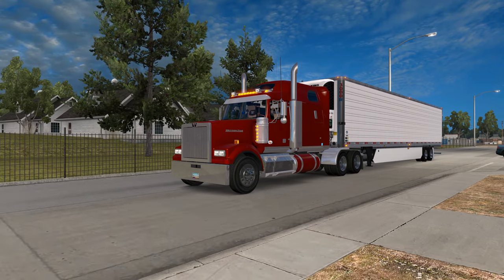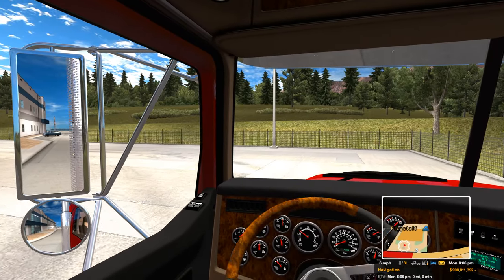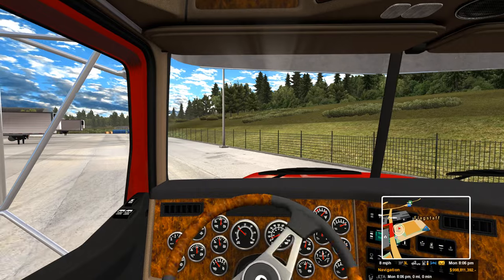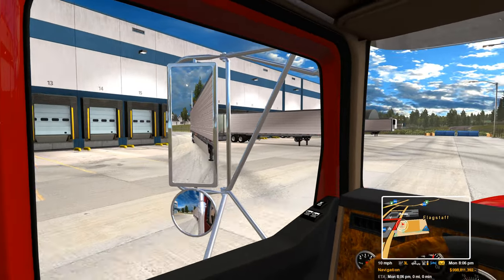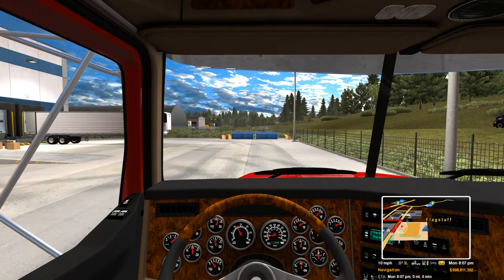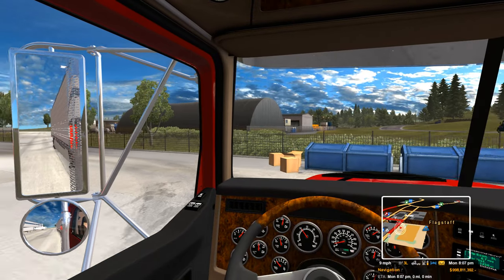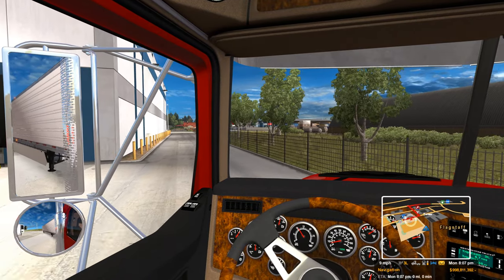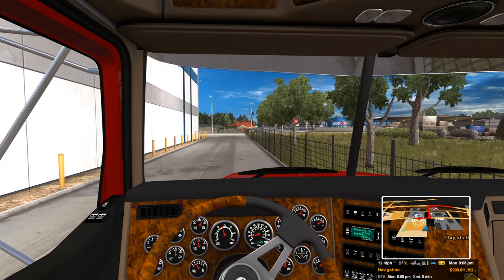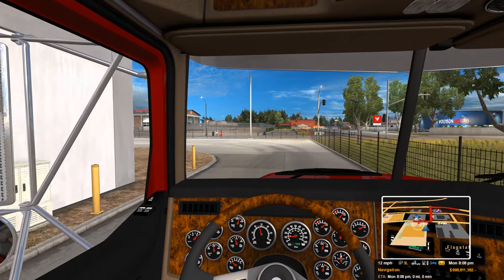I'm going to get a quick screenshot here before I forget. I wish there were a lot more places to deliver to like this — it could still be a little bit bigger, but it's better than a lot of the places we have to deliver to in-game. At least I can circle around the building and hopefully get a little bit better of an approach.